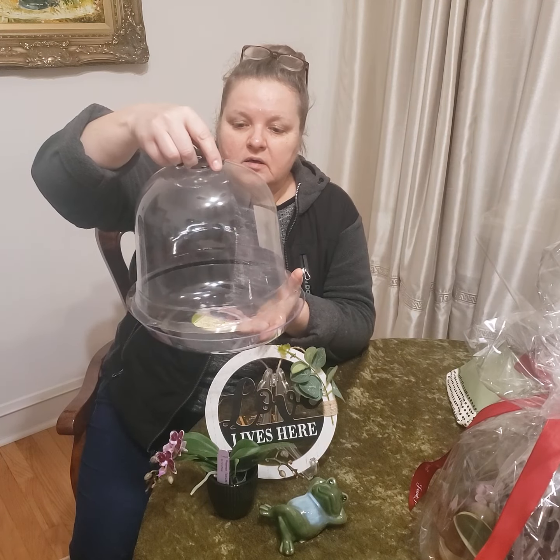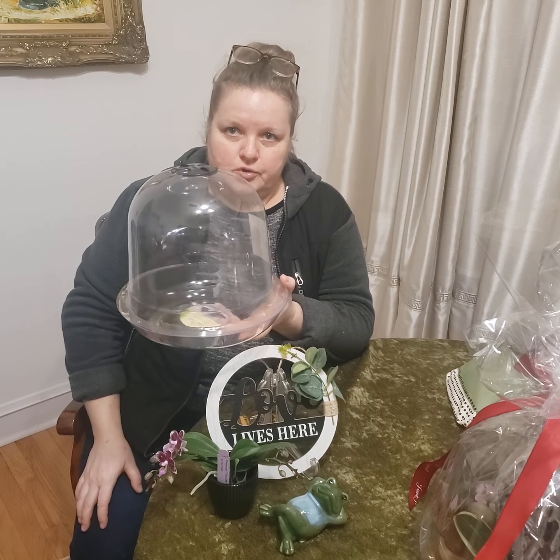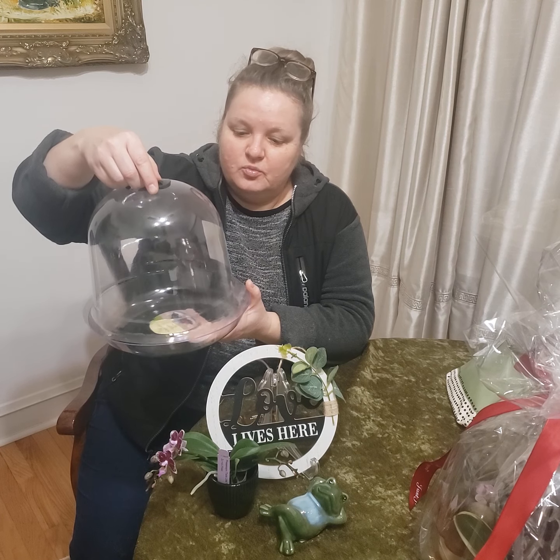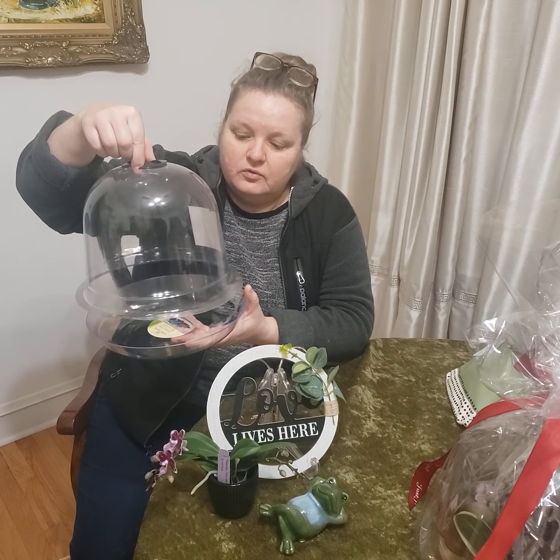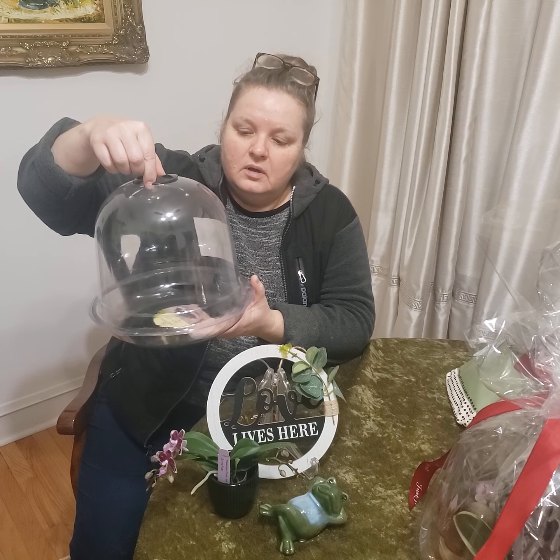Everything will be set on a plastic plate and covered with a plastic cloche. As you can imagine, Chicago is not exactly orchid-friendly, so I would like your little companion to be safe. If you're leaving for the weekend, it would be nice to cover your friend with this dome.